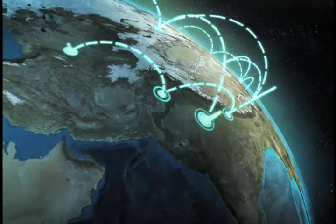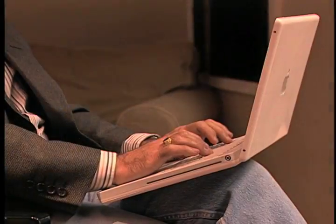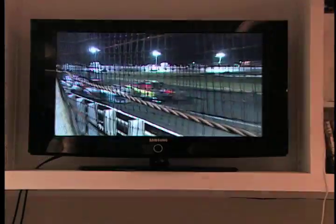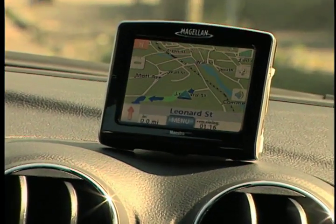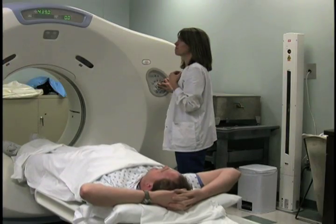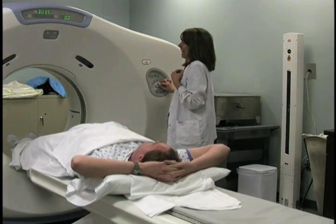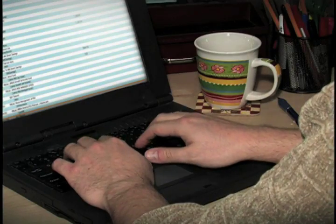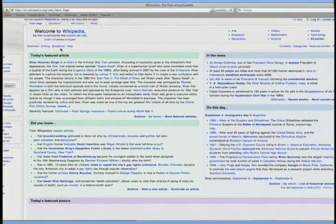It is hard to imagine a world without email or cell phones to communicate, or a world without laptop computers, high-definition TV, or a GPS to help us find our way home. Technology is improving virtually all aspects of our lives, from the field of medicine to the way we pay our bills and manage our finances. It is also profoundly changing the way we learn and access information.